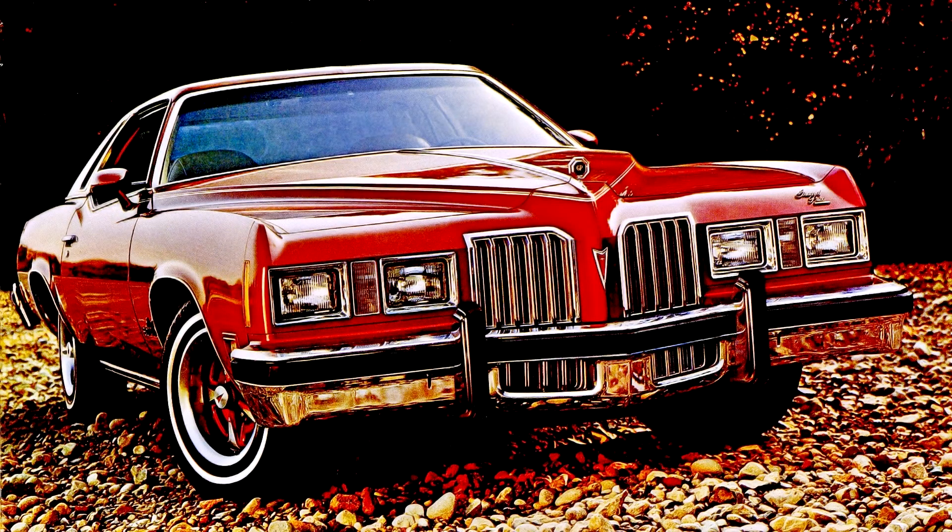Pontiac Grand Prix 1973-77. All A bodies, including the Grand Prix, were redesigned for 1973.